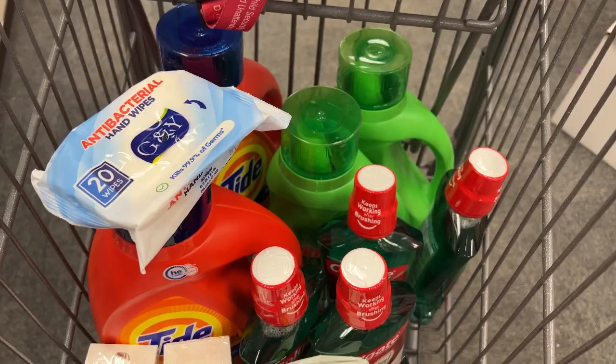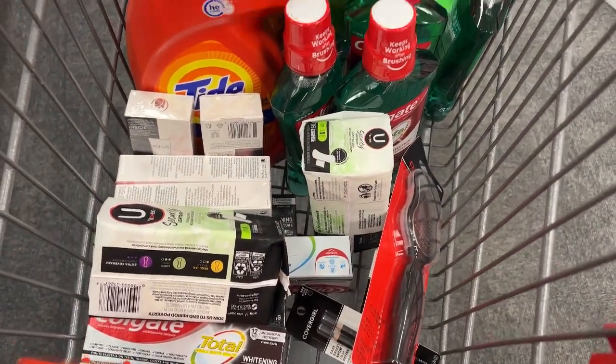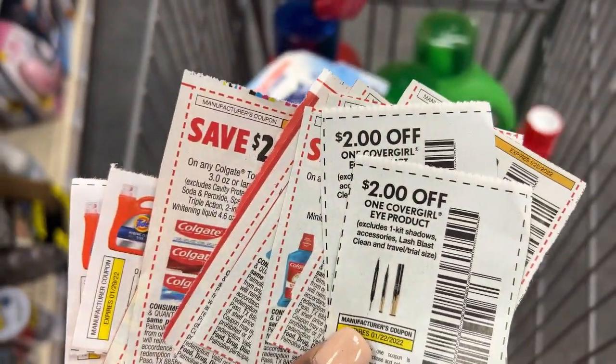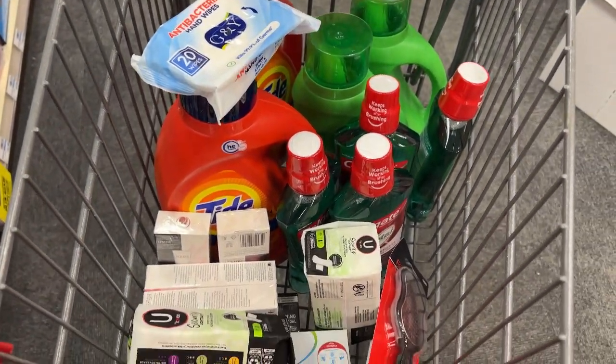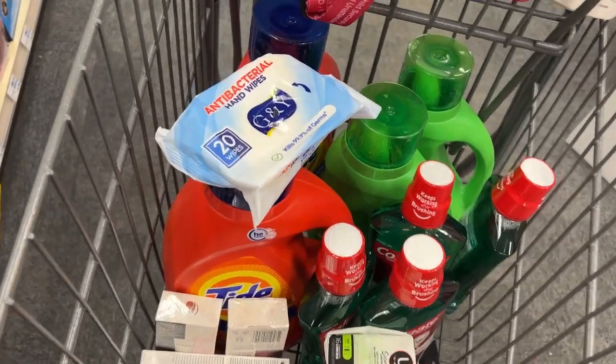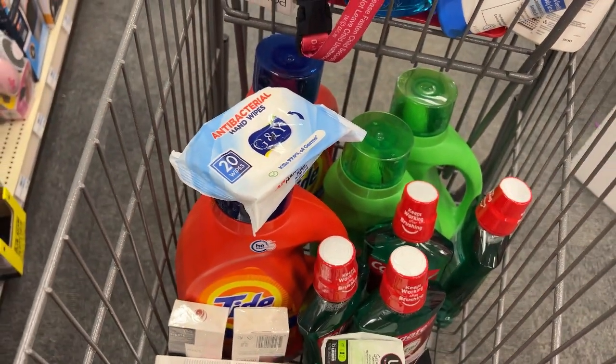Here's a look at the cart of everything I'm about to check out with in my first transaction. I have a variety of items here, and here are all the coupons I'll be using. In addition to these coupons, I'll also be using a $10 off of $70 CRT. I'm going to go check out and then I will show you my receipt in more detail once I get home.